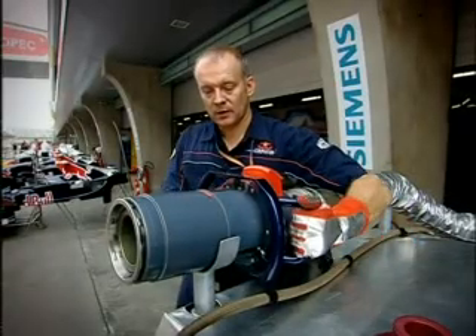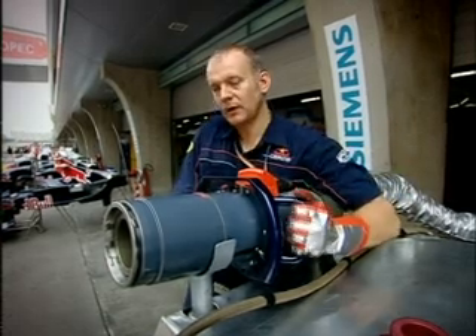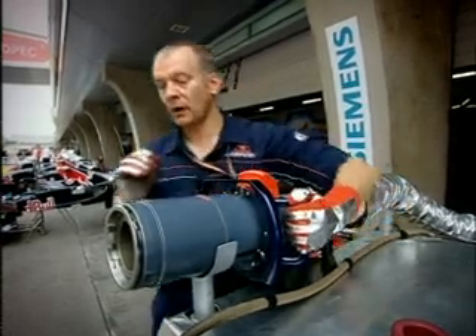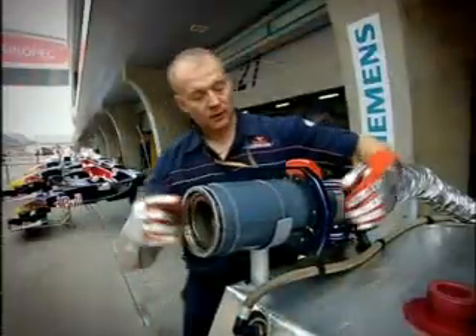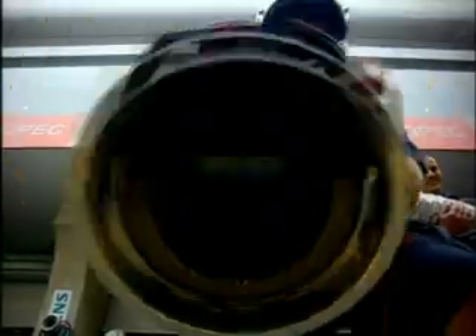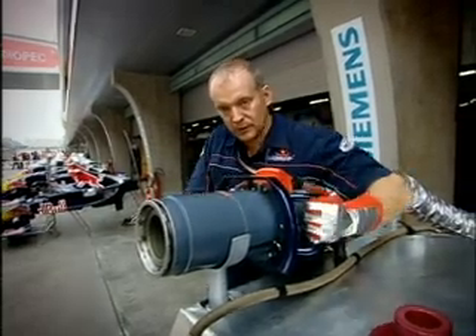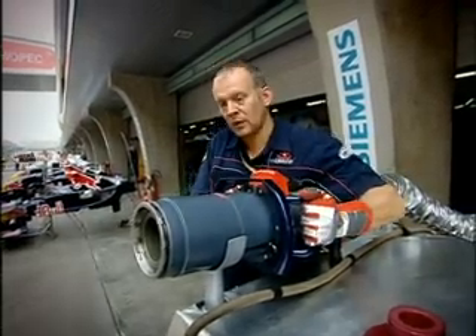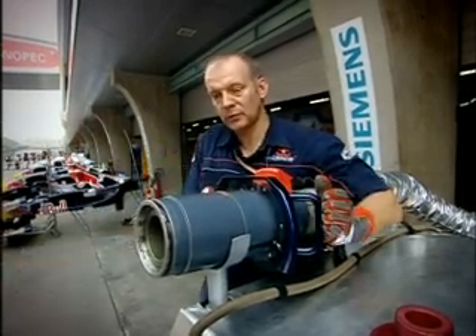Now we're going to show you the fuel nozzle and the end that I control. First of all we hold on the top handles, and at speed we have to go onto the car and line up these pins here. Once all those pins are correct, the second stage handles will then go down onto the car, and once that's all the way down, fuel is allowed to flow through the nozzle. When it's ready to come off, you pull onto the bottom handles, that comes all the way up, and then you go onto the second stage handles and pull that up and off the car. But that all has to be done very fast because normally you're the last person they're waiting for before the car can leave.